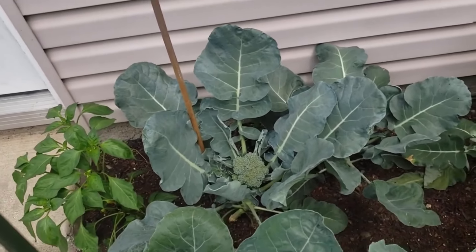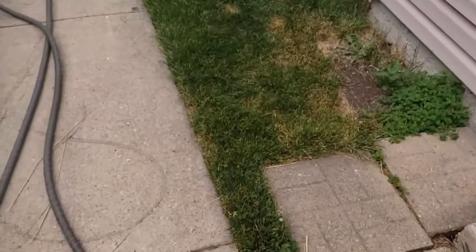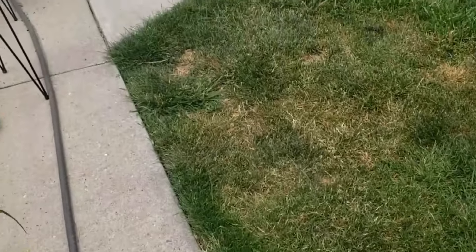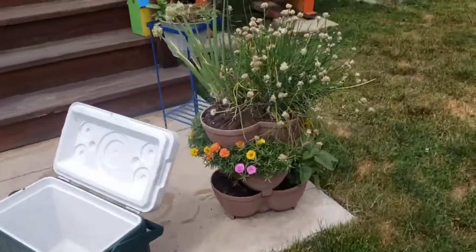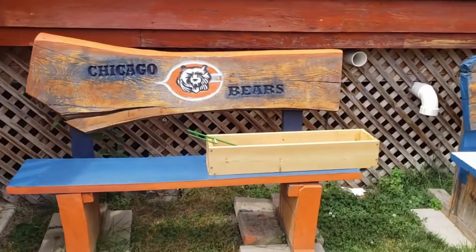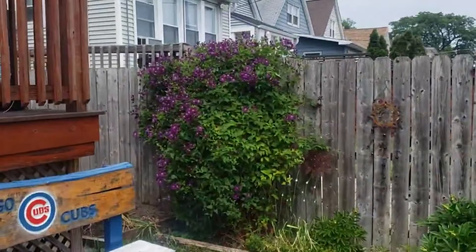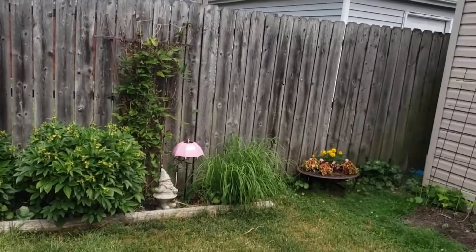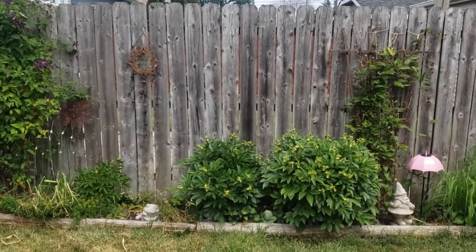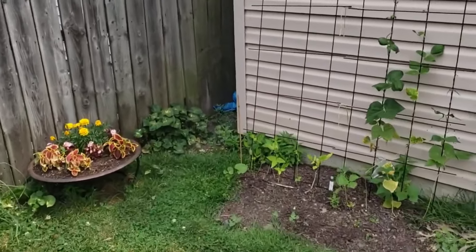Yeah, this one — this one too. That one's good, you gotta cut it. Oh, I don't have any scissors. Look how cool these are — I really like these bunches. You can see how that thing is all the way over. Look at the other one. Are these peas? Beans. Oh, beans.